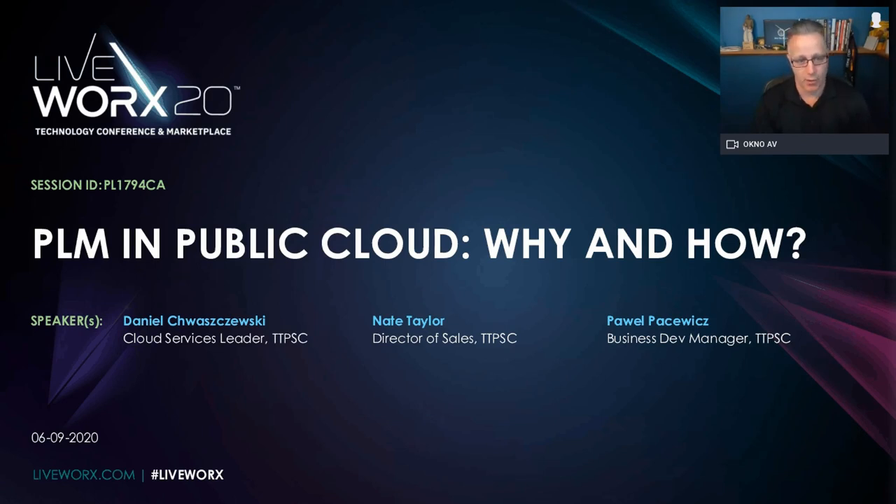LiveWorks is always a date in the calendar that I look forward to, to immerse myself in technologies and rub elbows with some of the world's best technology experts. Unfortunately we can't do that, but I would like to commend PTC for putting on these remote sessions and the efforts they've put forward. So let's get started.